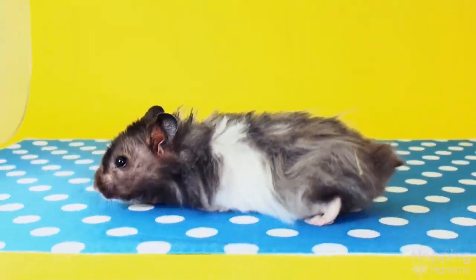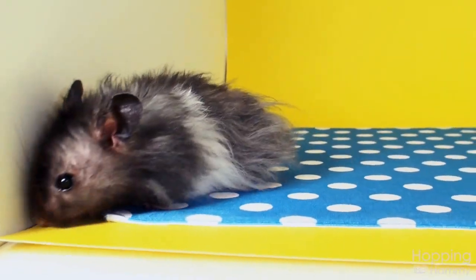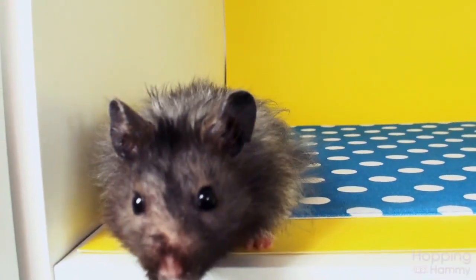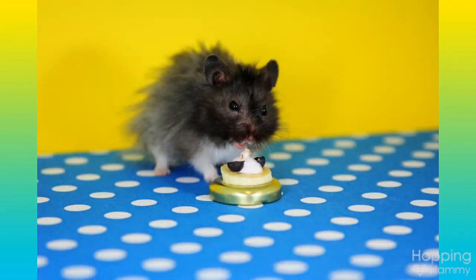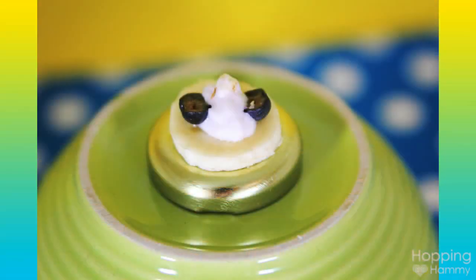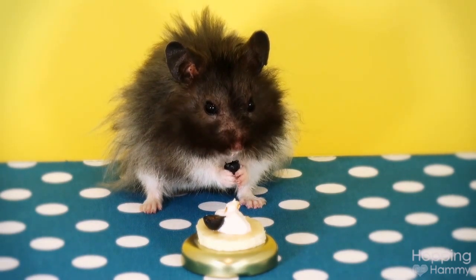Yodel had his one-year adoption anniversary on August 1st, which means he was adopted one year ago from the rescue where I found him. I threw a little party for him — I think I had more fun than he did, but it was really cute. He had a little banana cake which consisted of a slice of banana, a dollop of strawberry yogurt, a blueberry cut in half, and a sprinkling of wheat germ.